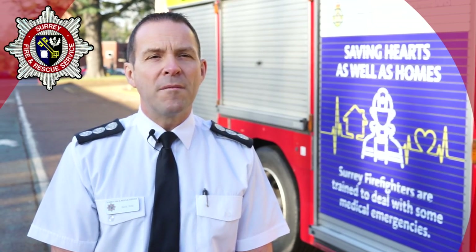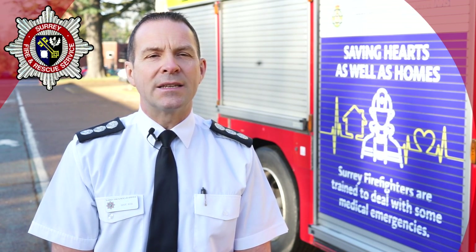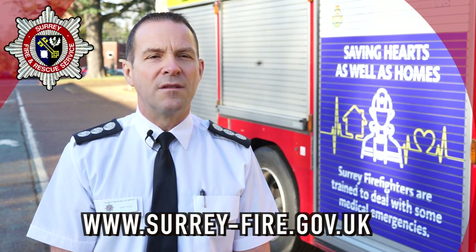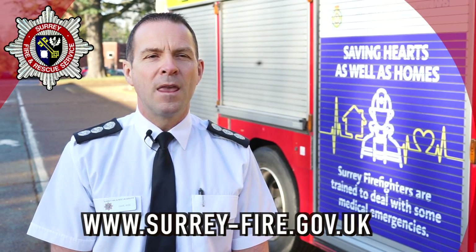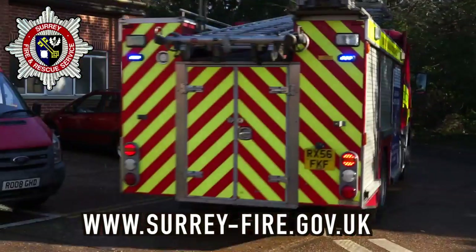More information, including how to get in touch with our fire safety team for advice, is available at www.surrey-fire.gov.uk. Please be assured that we will always send a fire engine and crew to your premises if we are in any doubt.